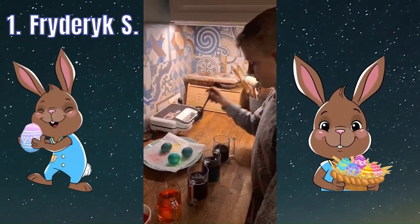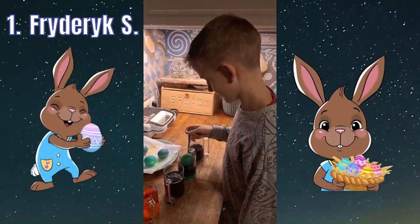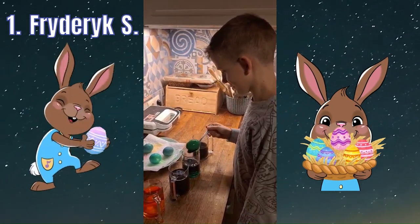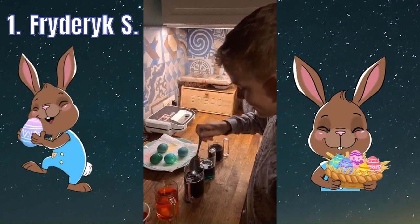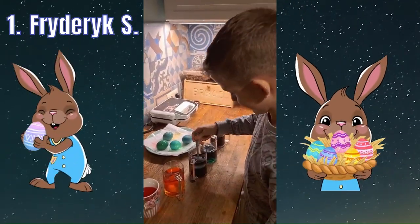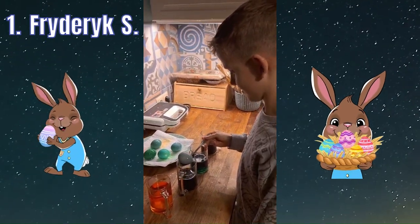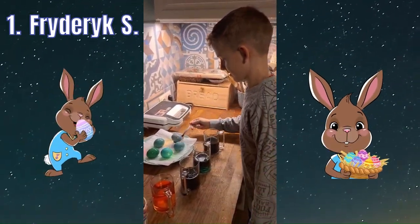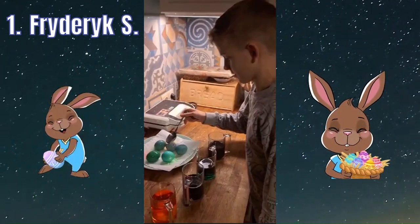In the past, the eggs were dyed with natural ingredients, such as onion skins or tree barks. But now, more and more often, artificial dyes are used. Krosonki are used as a decorative element of Easter baskets and tables.